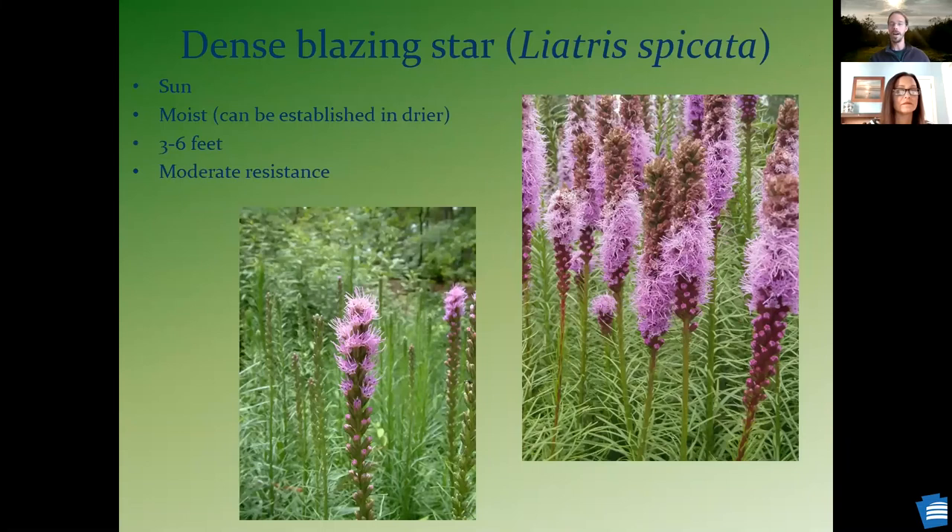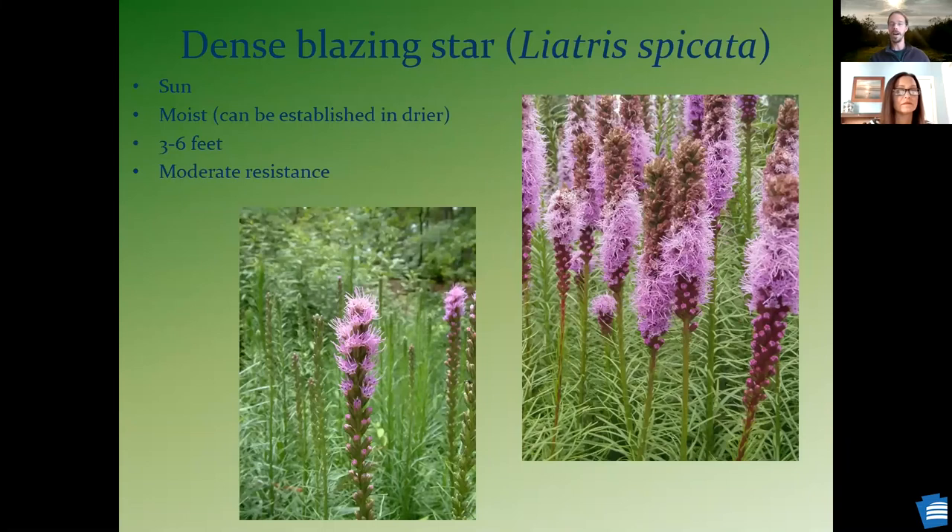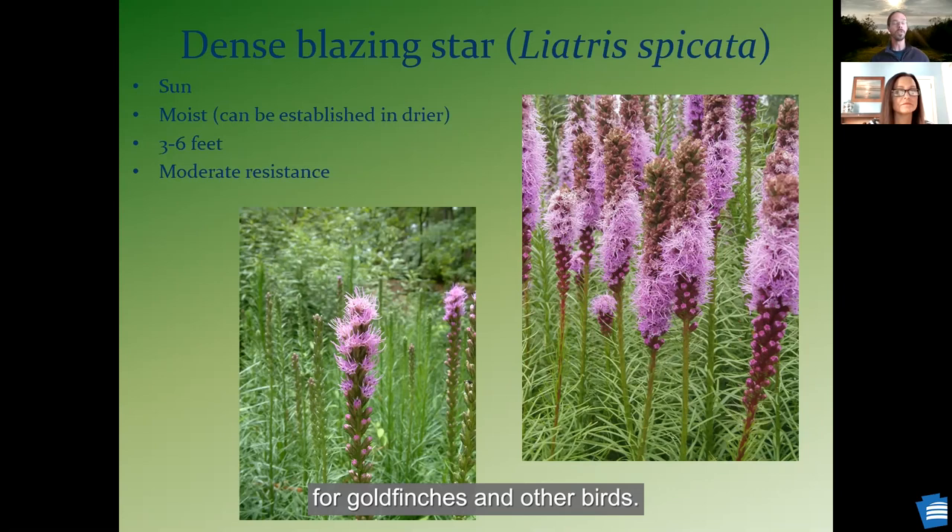Blazing star — this is one that I've seen covered in butterflies in the mid to late summer. And of course, if you leave these standing flowering stalks till later in the year, the seed is actually great for goldfinches and other birds.